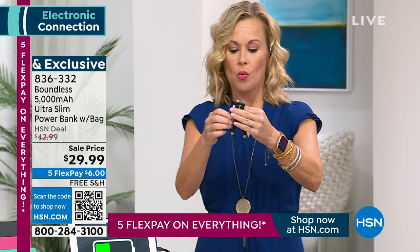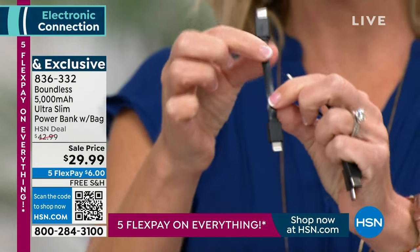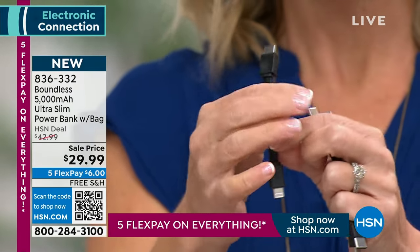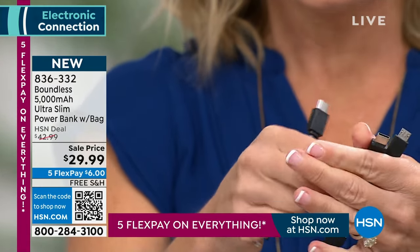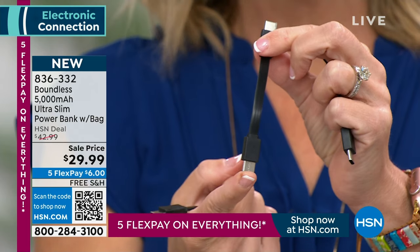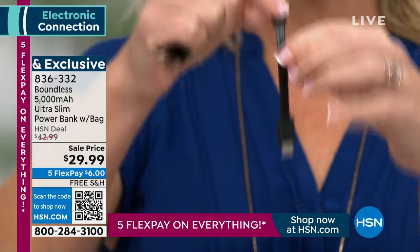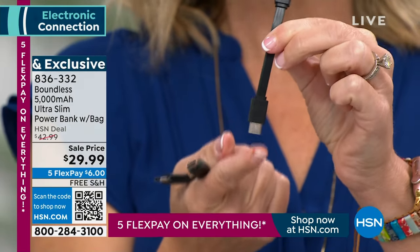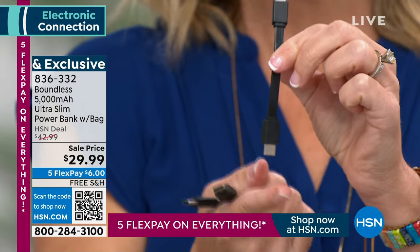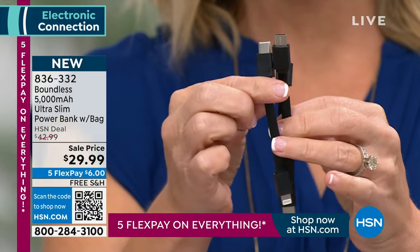The three charging cords: one is going to be your lightning cable — that's what your iPhone or iPad charges on, some small laptops. It's going to come with your Type-C — a lot of iPhones also charge on this, Androids charge on this, think about your earbuds and things like that. And your micro — this is actually your Android charger. Also, if you have an e-reader like a Kindle, that's going to be charged with this. They all come with it.